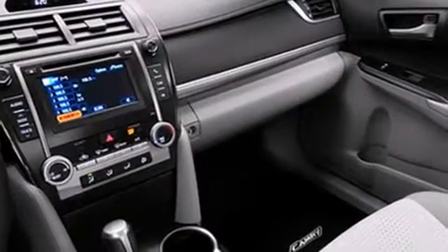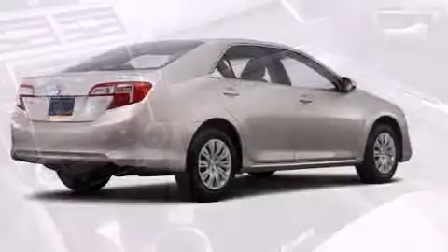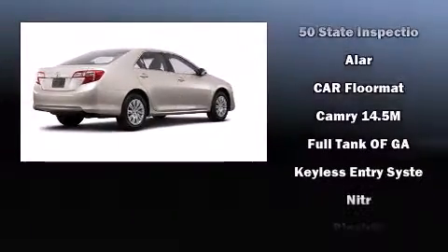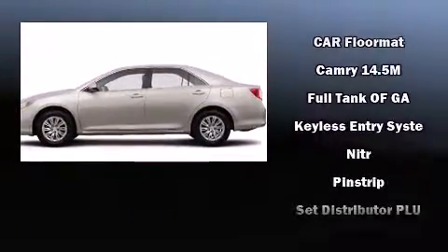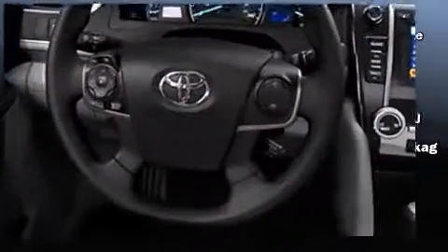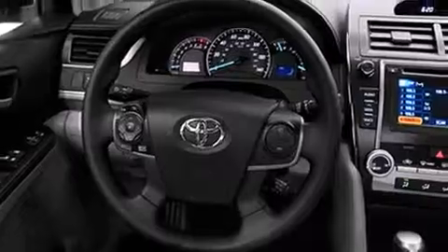Toyota ensures the safety and security of its passengers with equipment such as head curtain airbags, front and rear side impact airbags, traction control, brake assist, ignition disabling, and four-wheel disc brakes with ABS. This car was designed with safety in mind, allowing you to drive with even greater assurance.